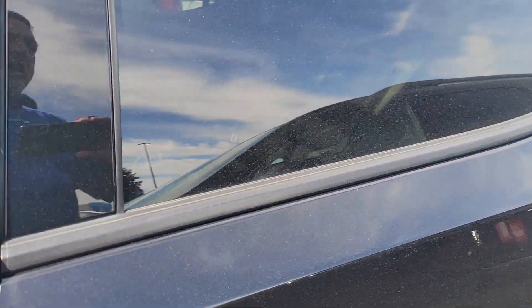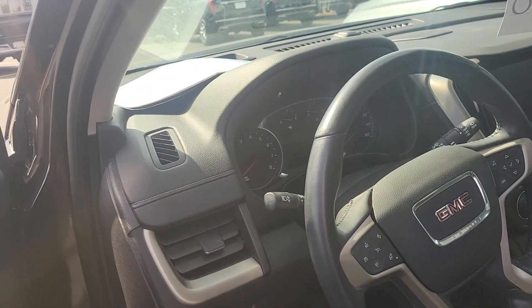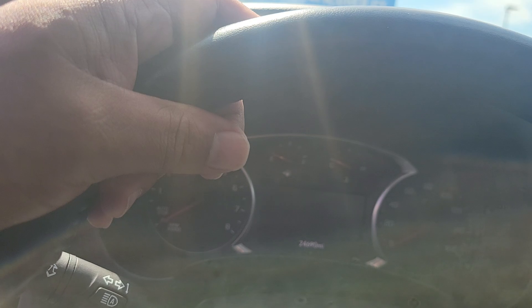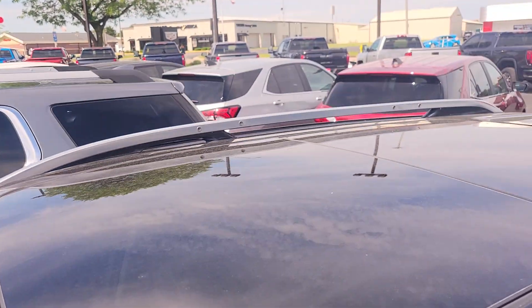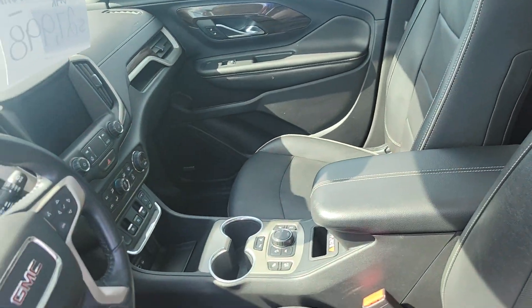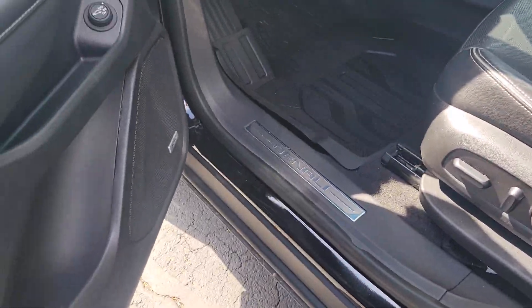As we come up, we've got passive entry on all four doors, which is really nice. Heated seats, heated steering wheel, ventilated seats. $24,690 on this one. Looks pretty clean — panoramic roof — just normal wear and tear on the vehicle.